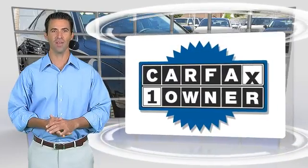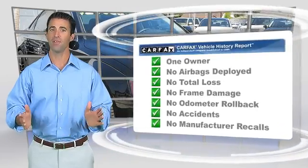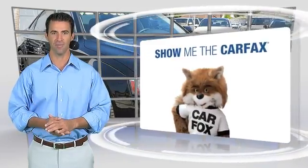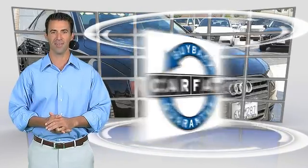This is a one-owner vehicle with the Carfax Vehicle History Report. Be sure to find a complimentary copy of this report online or contact the dealership. This vehicle qualifies for the Carfax buy-back guarantee.